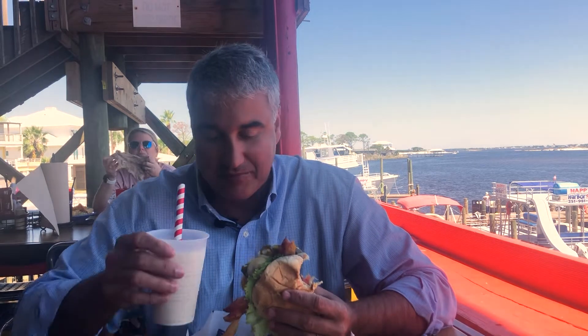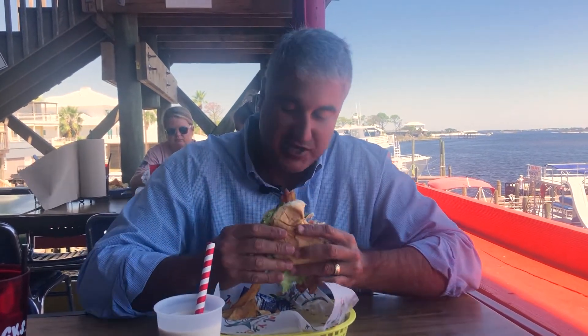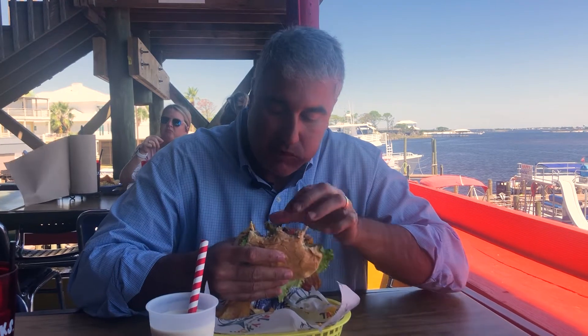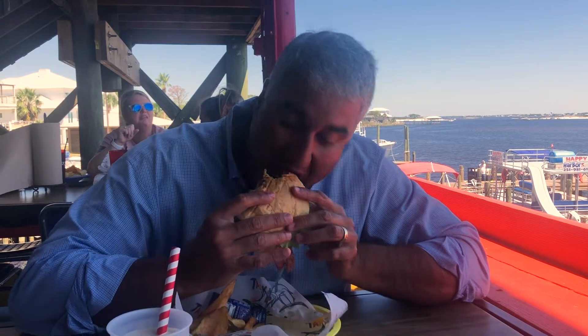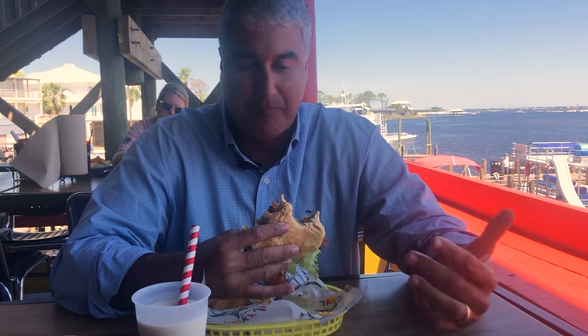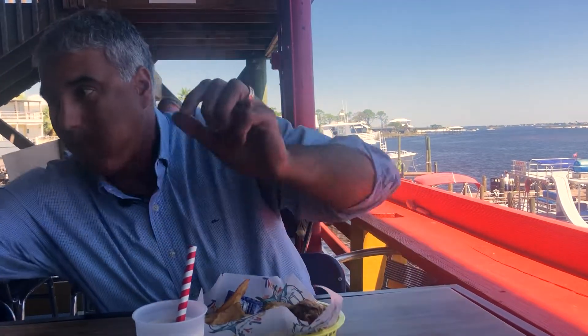Pleasantly surprised — very pleasantly surprised. This burger is going to get a good score. It's stacked with jalapenos. They're grilled, not too spicy. Sometimes you get jalapenos and they're burning your face off, but these have some heat without being too hot. The bun is not like a grocery store bun, not a sweet bun — it's like a fancy regular bun. It's good. Excellent burger.